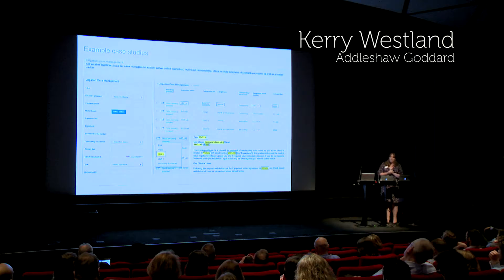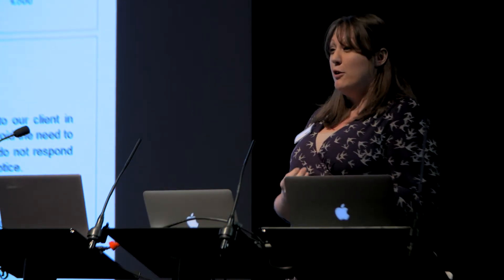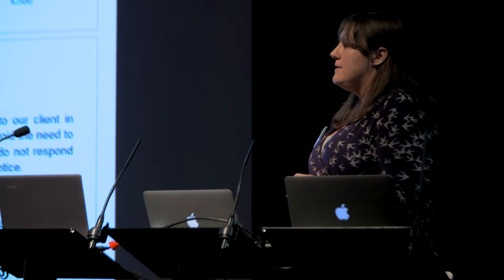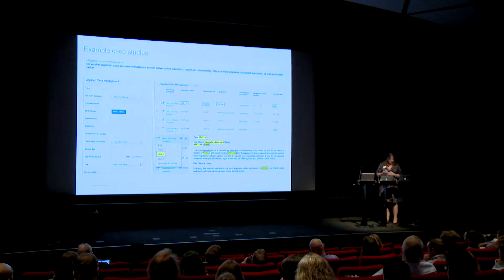When we've demoed these systems, our clients have really liked them. One of our clients actually described it as witchcraft, which I was quite taken aback by, because case management systems have been around for a long time. But I think the ability to instruct us, go in and track your information, is something that our clients have really liked.